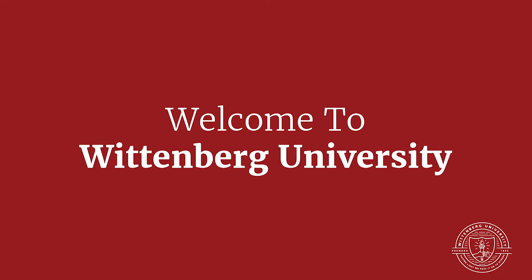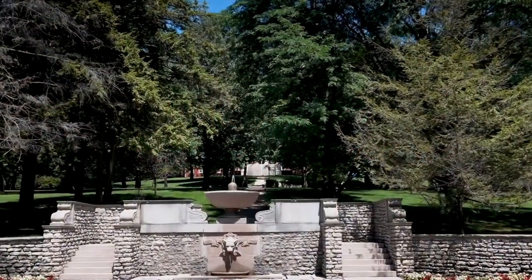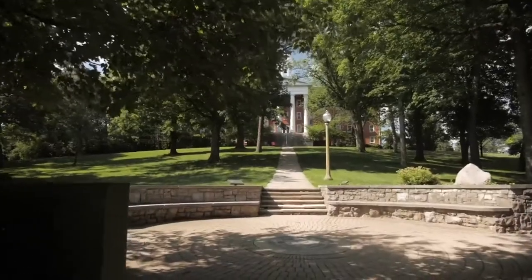Welcome to Wittenberg University. I am excited to share our campus with you today. The fountain, a beloved symbol of welcome, is located at the main entrance to the historic heart of our beautiful campus.